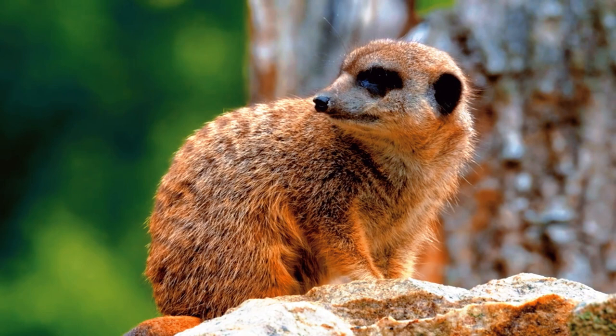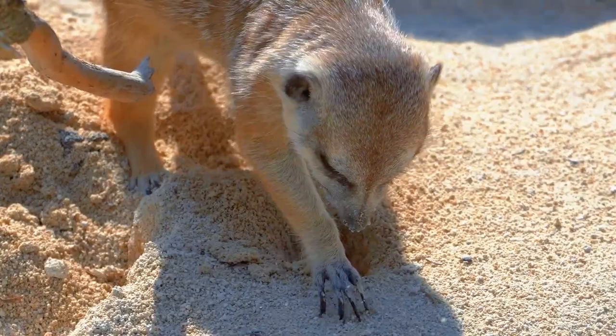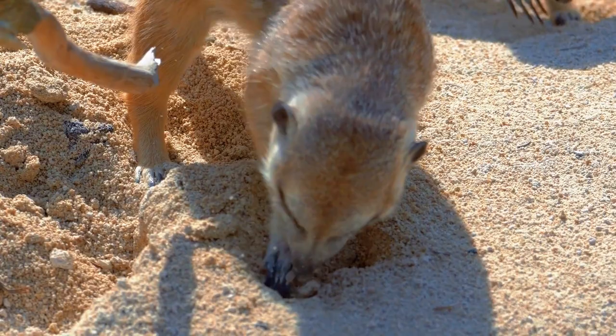Adaptations and curiosities. Meerkats have several unique physical adaptations that help them survive in their environment. Their bodies are designed for digging, with sharp claws and strong front legs that allow them to excavate underground burrows where they sleep and seek shelter.